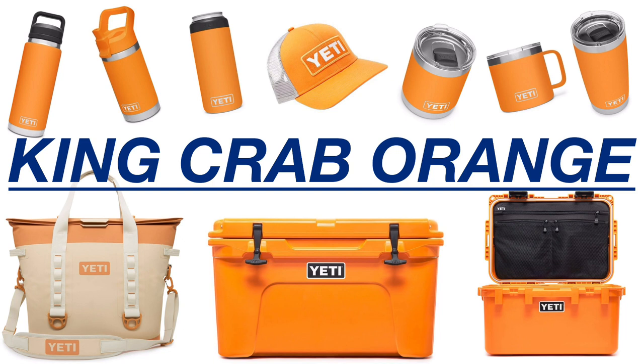First things first, the release date for King Crab Orange is May the 4th. The Prickly Pear Pink, Aquifer Blue, and Granite Gray came out on March the 4th, so this makes sense and is consistent with that.